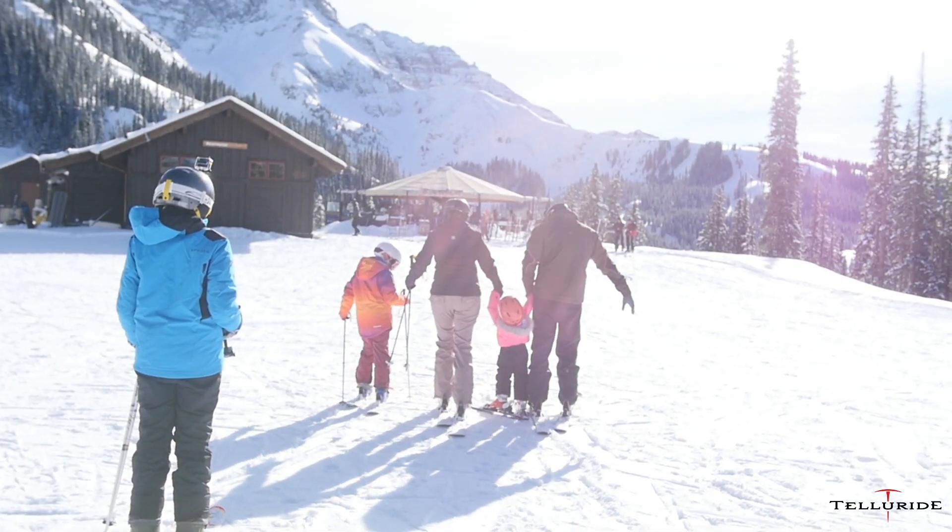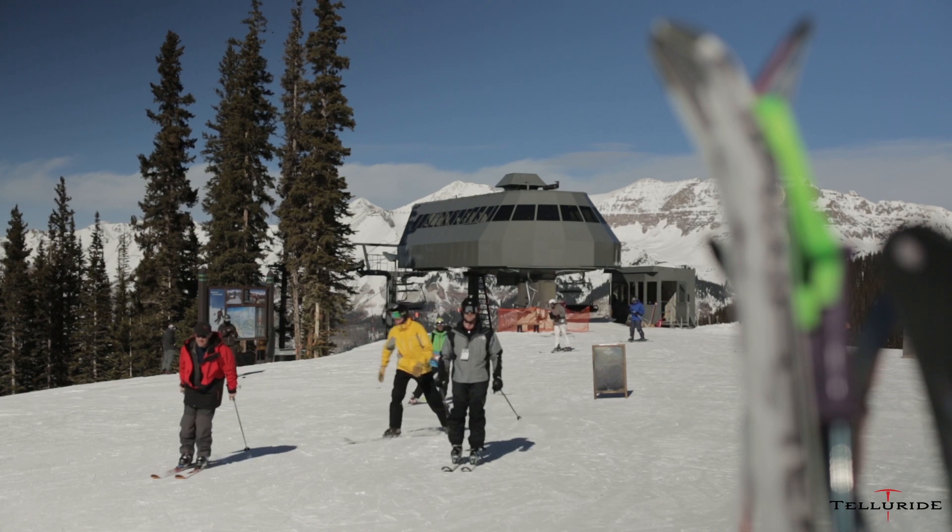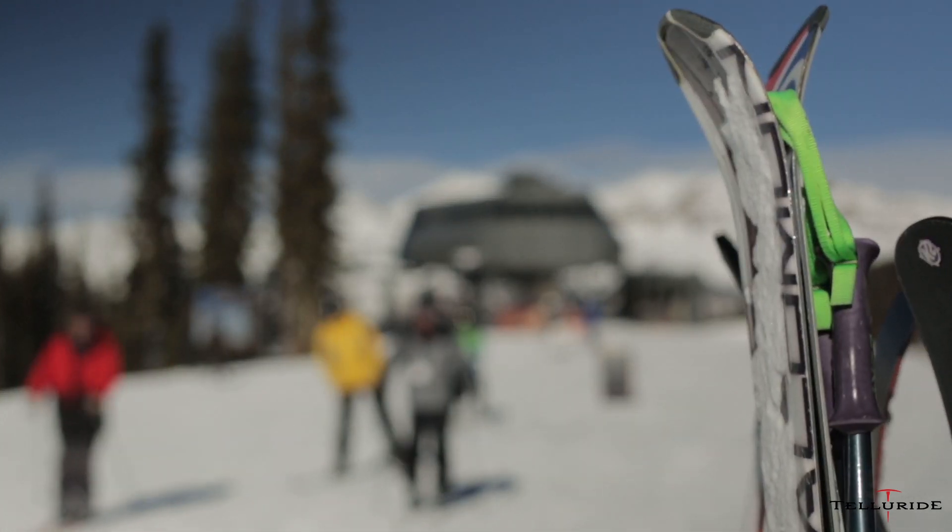The best way to get to Bon Vivant is hop on chair four at the core and then ride down to chair five, and we're right at the top of chair five.